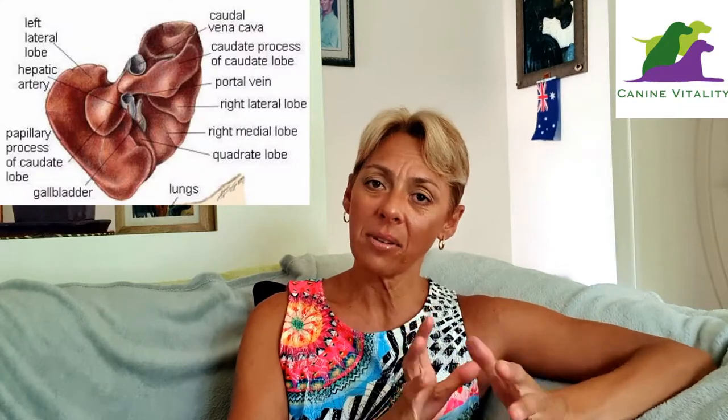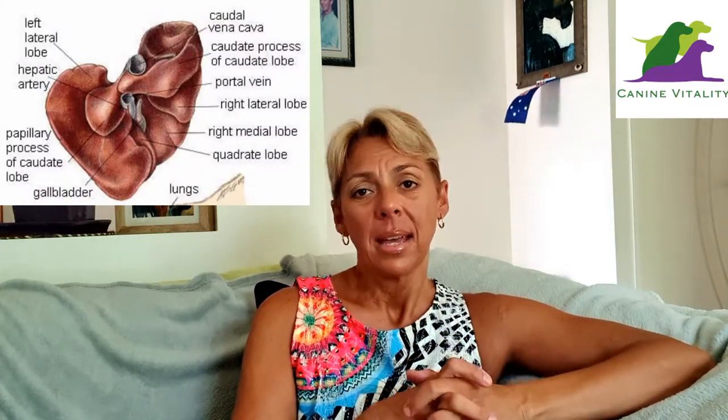Your dog's liver is truly an amazing organ. This large reddish-brown organ consists of six different lobes and it's located sitting in front of your dog's stomach. It has hundreds of functions, but in general the liver is responsible for creating bile to help break down fat and aid in digestion. It helps rid the body of waste, helps your dog metabolize fat, protein, carbohydrates, vitamins and minerals, and also helps filter out toxins found in foods, medications, and a whole range of other chemicals.